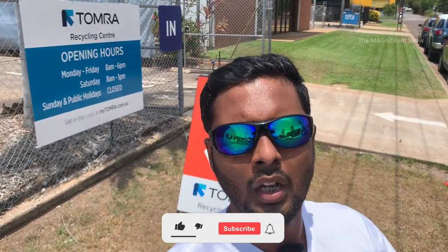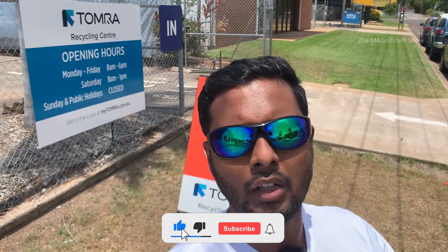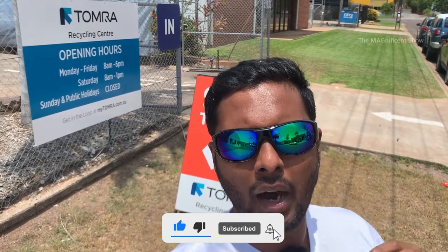If you guys are new to this channel, please consider subscribing and hit the bell icon. Without further delay, let's get into the video.